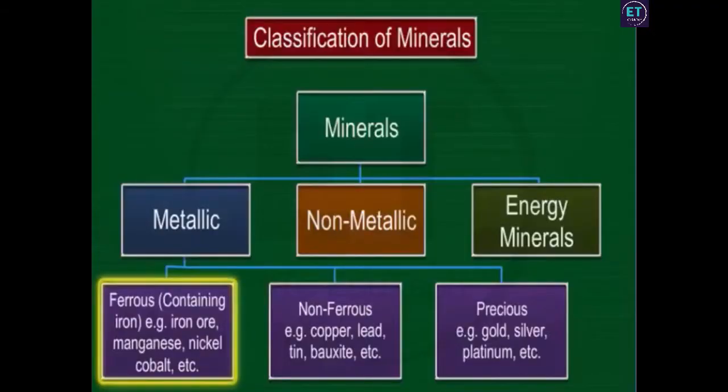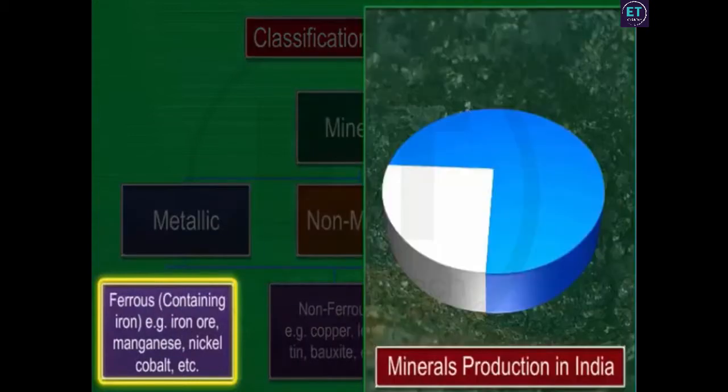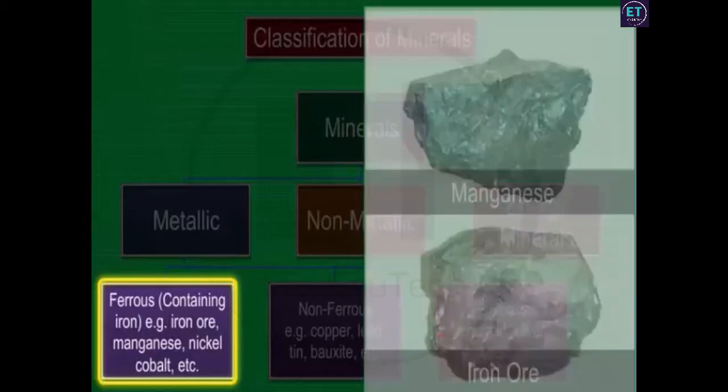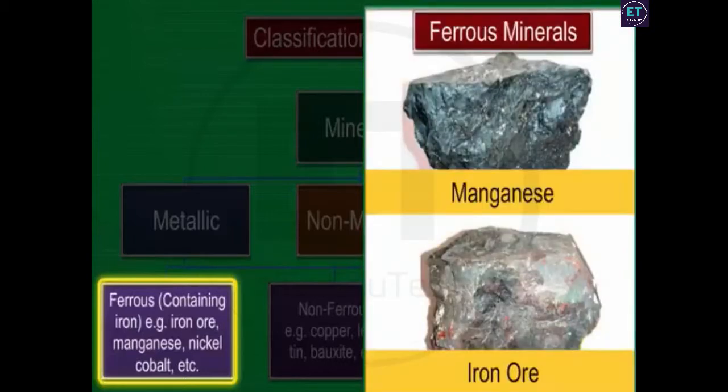Ferrous and non-ferrous minerals are two types of metallic minerals. Ferrous minerals contain iron, while non-ferrous minerals do not. Ferrous minerals constitute about 75% of the total production of minerals in India. The production is so large that India exports substantial amounts after meeting domestic demand. Iron ore and manganese are two important ferrous minerals mined in India.